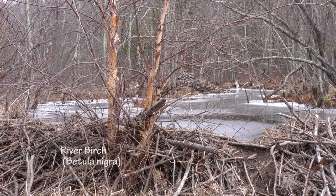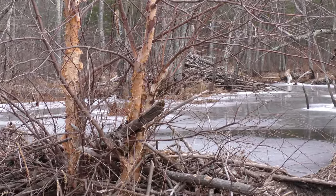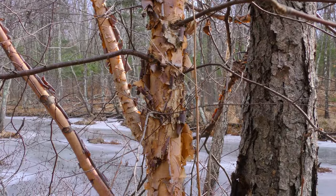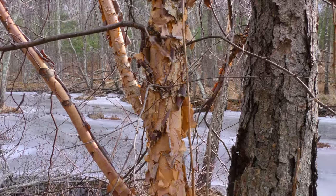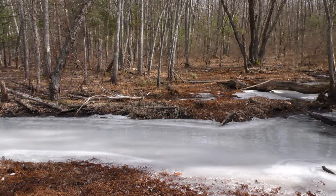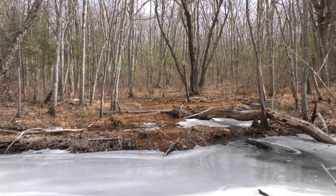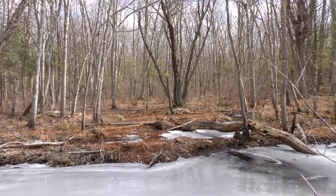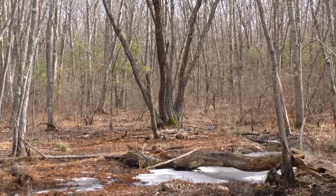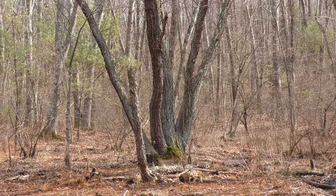Another species that can, at least when young, look like the paper birch is the river birch. As a young tree, the river birch has salmon-colored, peeling, papery bark, somewhat similar to the white birch. Because of its beautiful young bark, it's often planted as an ornamental. But this is a tree that loves water. It's never found far from it. It's found along rivers, streams, ponds, and other wet areas.